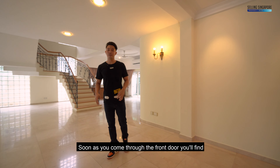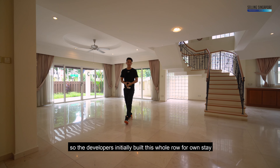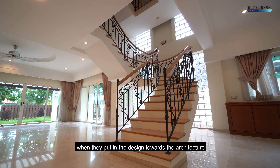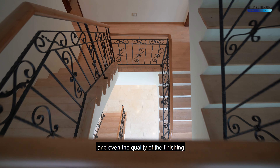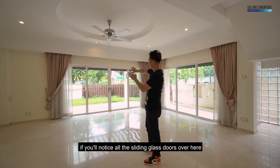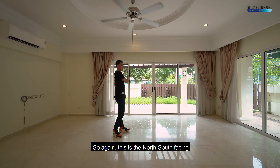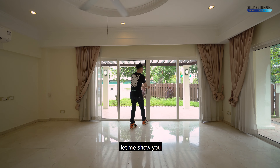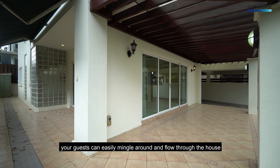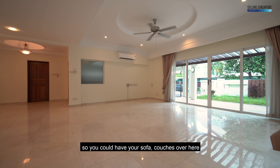As soon as you come through the front door, you'll find it's wide and grand — a huge living space that opens up. The developers initially built this whole row for own-stay for all the directors, so you can really tell they spared no expense in design, architecture, and quality of finishing. All the materials are top-notch. All the sliding glass doors are meant to open up the space, give a lot of natural light and ventilation. This is a north-south facing home, so a natural breeze can come through. This huge rectangular space is like a grand hall — perfect for your living room with sofa couches and a TV.